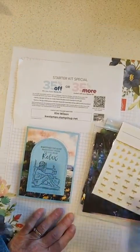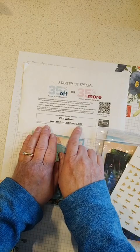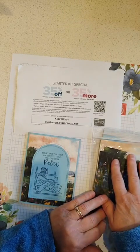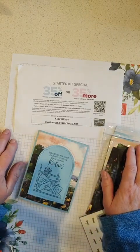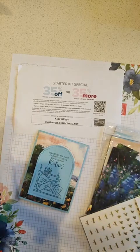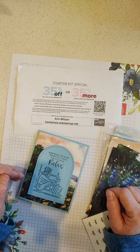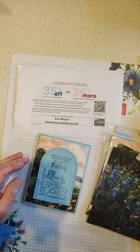Just a reminder: tomorrow is the last day to get that starter kit special. Here's my website: kwstamps.stampinup.net. It's really easy to go on the website, click the Join Now button, and put whatever you want into your kit. The Meandering Meadow paper is under online exclusives, so look at that category and it'll be right there. You'll get a good box of goodies and be a demonstrator for about five to six months before you even have to do anything — or just keep your kit and enjoy all the goodies at the discount. I'd love to have you on my team. I've got lots of specials for my team members and we have a private Facebook group with things only for my team.